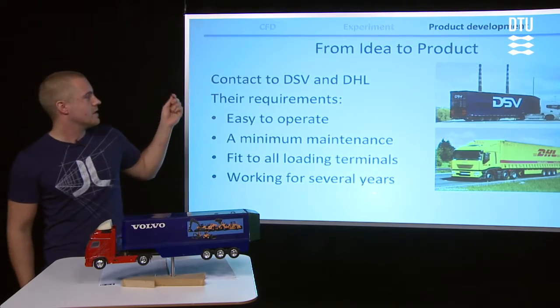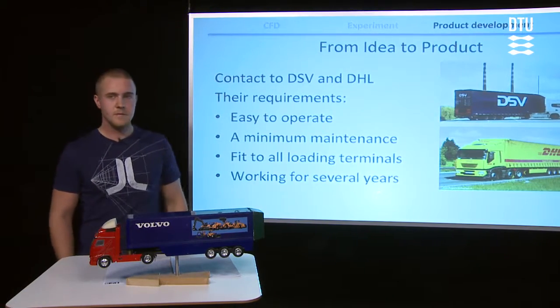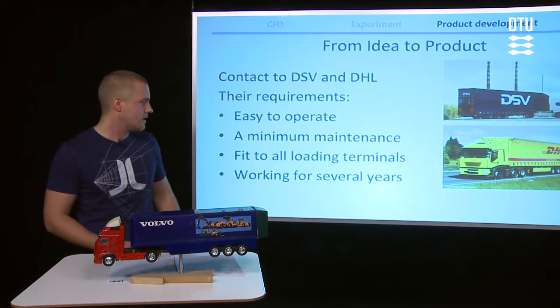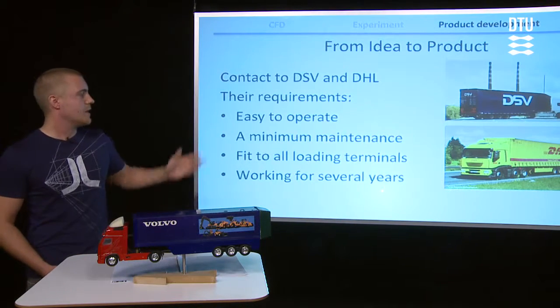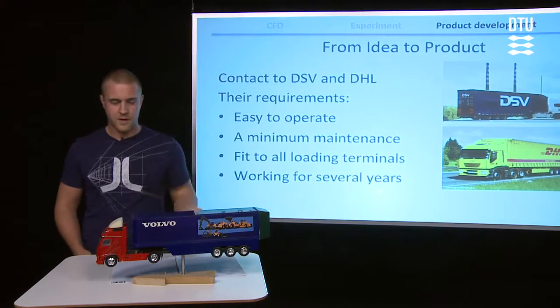So we contacted two trucking companies called DSV and DHL and they listed up some requirements. It should be easy to operate and work for several years and so on. So we had that in consideration when we came up with the final product.